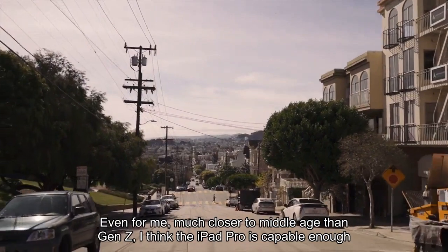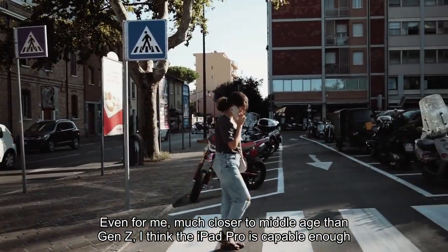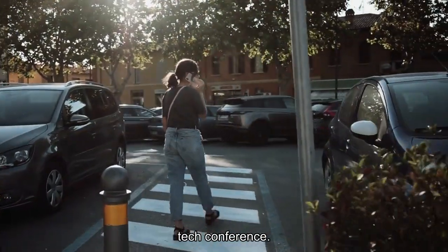Even for me, much closer to middle age than Gen Z, I think the iPad Pro is capable enough that I can leave the laptop at home the next time I go on a short work trip, like a two-day tech conference.